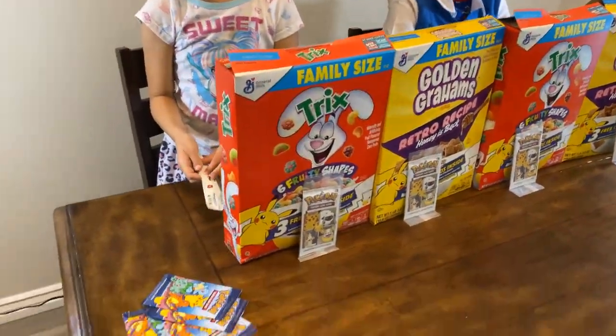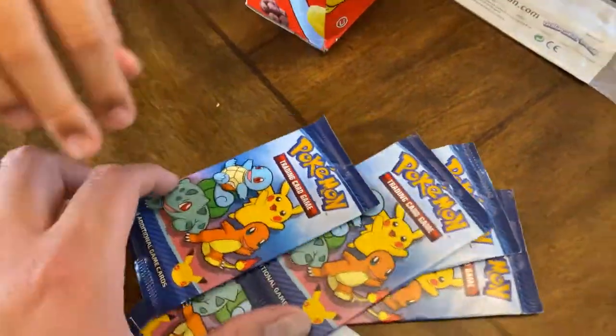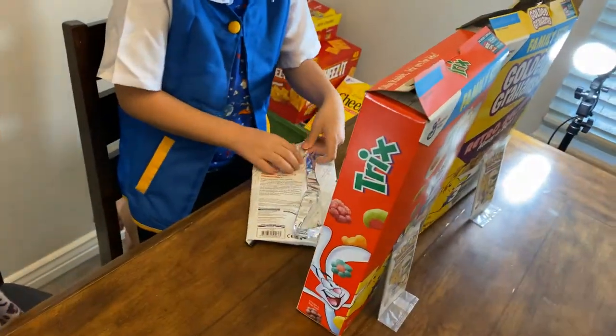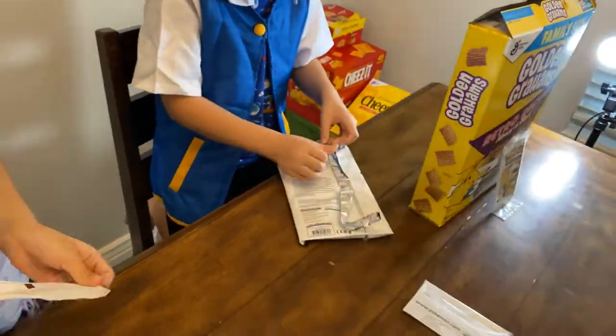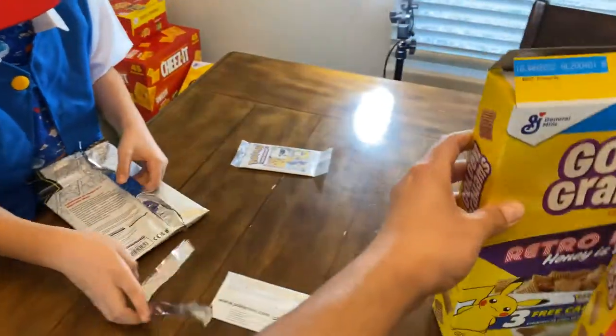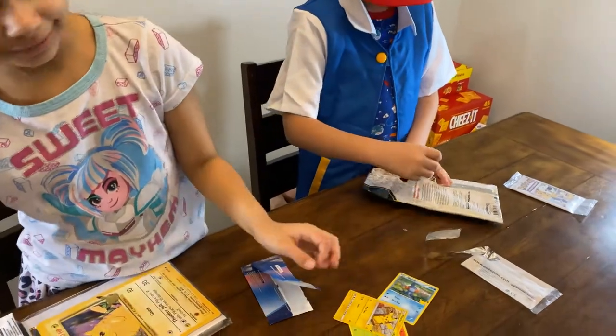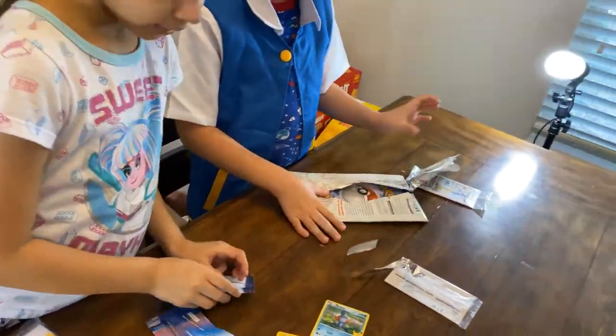Can I open it? Yeah, go ahead. So we got McDonald's Pokemon cards, we got cereals, and Giovanni's wasting no time over there. You're opening the big ones, right? You're going for the big one? Look, Giovanni's opening the big ones. Open the big ones first, Mama. Okay.